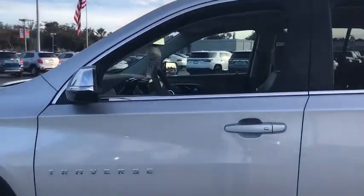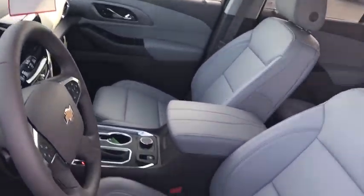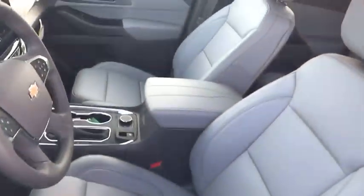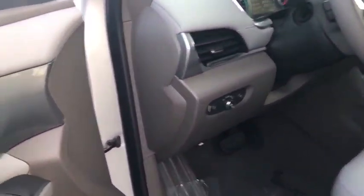Traction control, power passenger seat, power liftgate, dual airbags, alloy wheels, chrome mirror caps, power steering, floor mats, four-wheel disc brakes, universal garage door opener, center armrest.